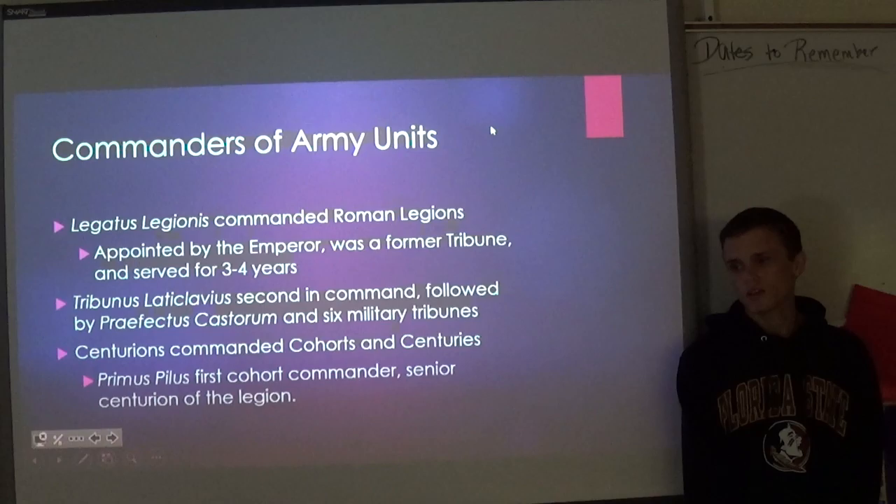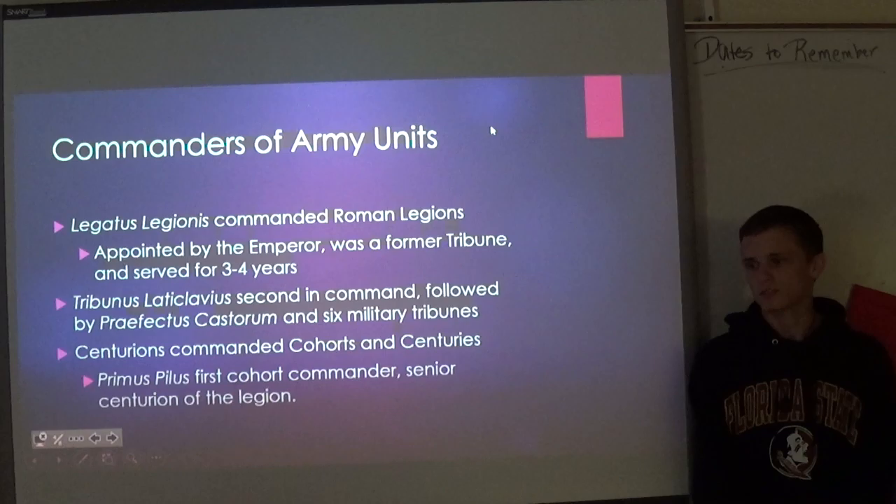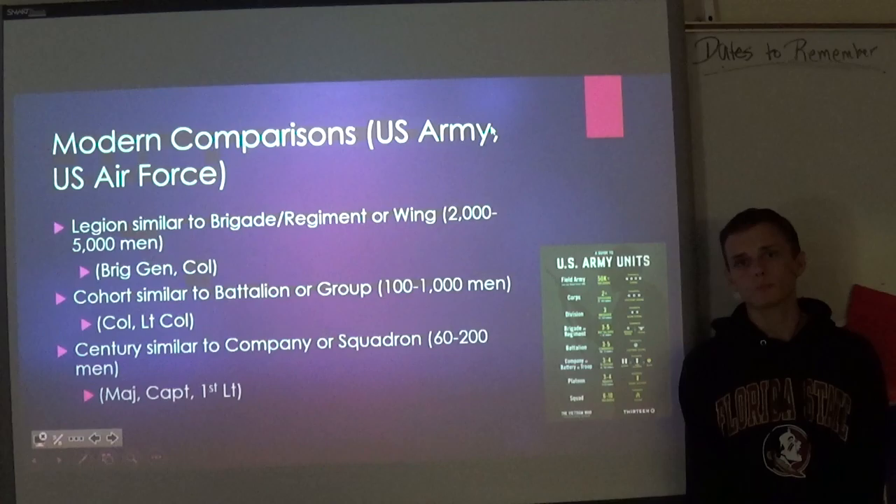The Legatus Legionis was the commander of the Roman Legion. This was a position appointed by the Emperor, had to be a former tribune, and served for about three to four years in this position. His staff consisted of the Tribunus Laticlavius, who was second in command, as well as the Prefectus Castrorum, and six military tribunes.